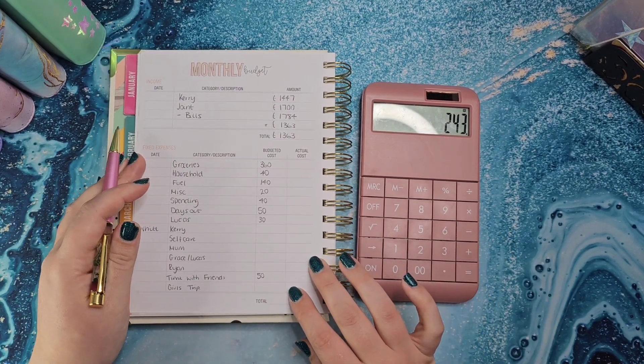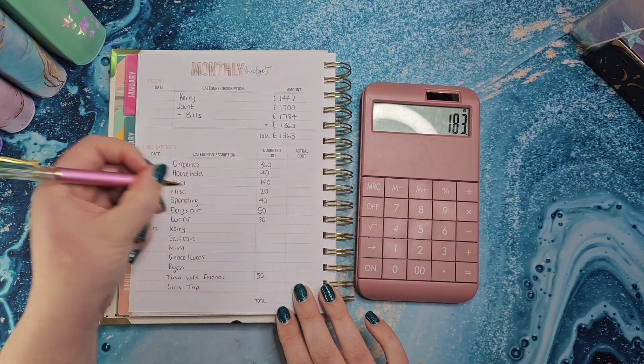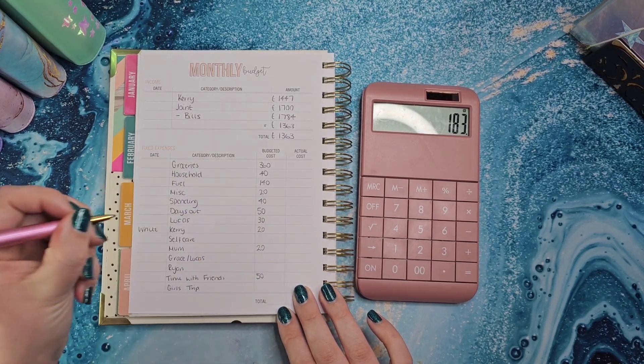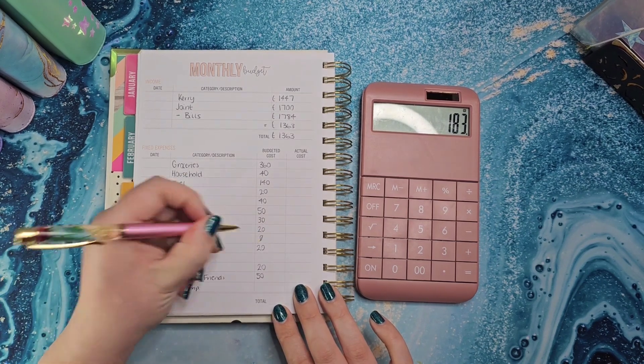I'm going to put £20 pounds into each of my mum's, mine, and Ryan's personal envelopes because we all deserve something. I like to put £20 a month into each of those, so that's £20, £20, £20, and £20. I'm not putting anything into self-care because that's already at £75.